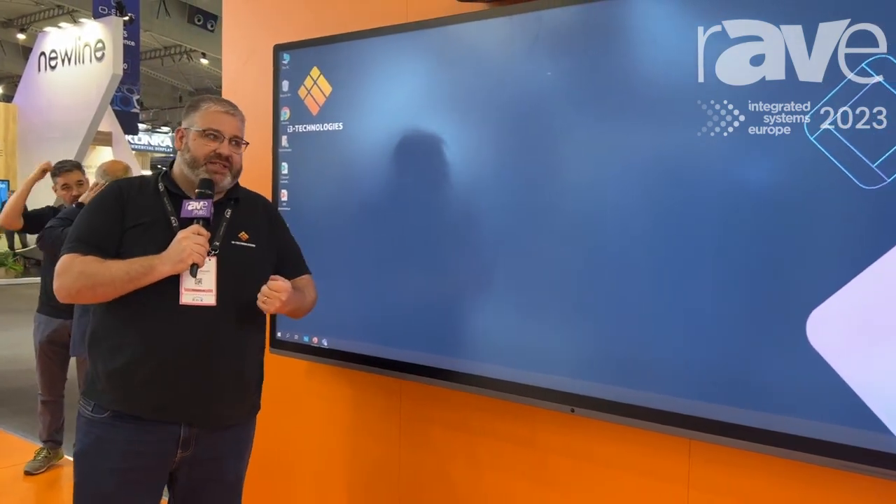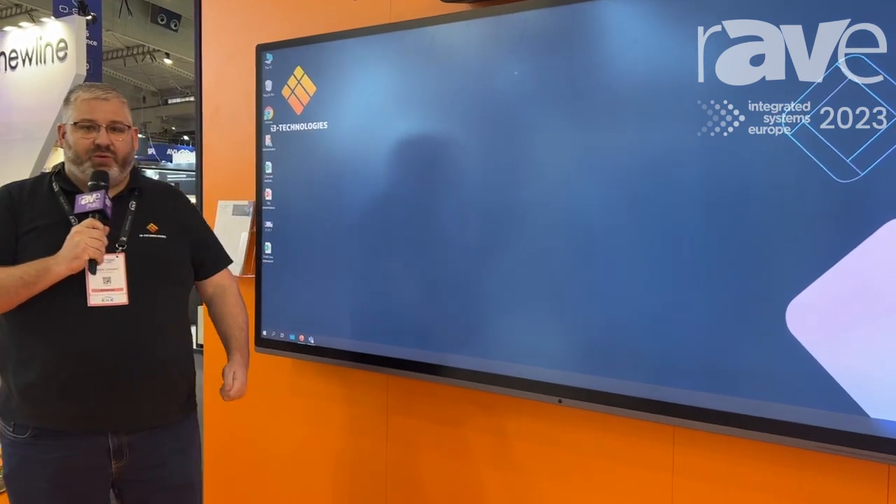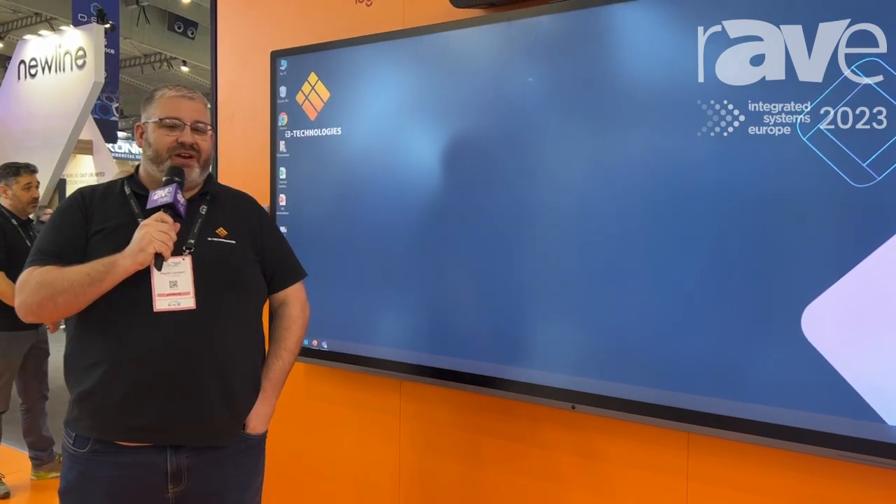So again, it's about harnessing the abilities of the technology that you're using in your current workplace. To find out more about the i3 Ultra, come to our stand or alternatively go to www.i3-technologies.com where you'll be able to find all of the details, product videos and marketing details.